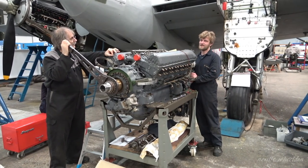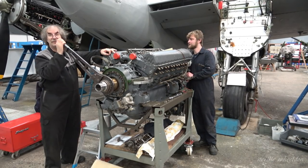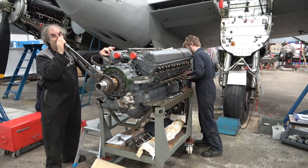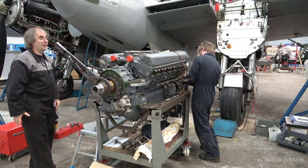These mags have a nasty habit - because you have to turn them, they can give you a right belt through the fingers. You've got to be concentrated because they can go off. As in, you're turning it, it generates a spark and you're the earth.